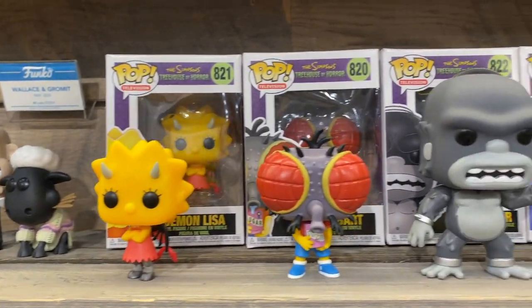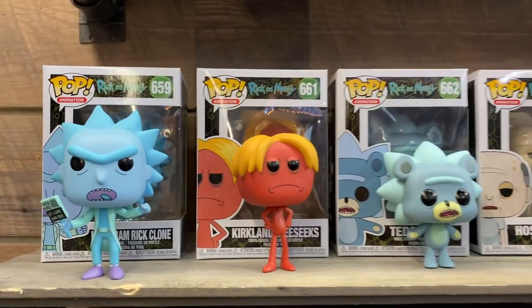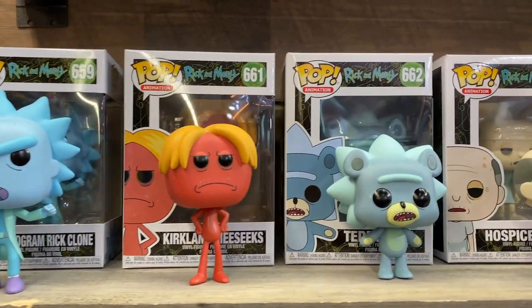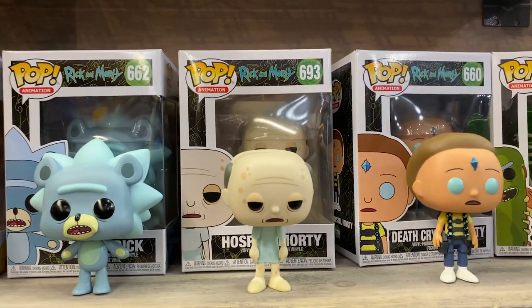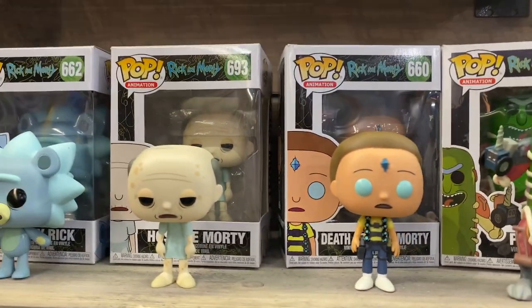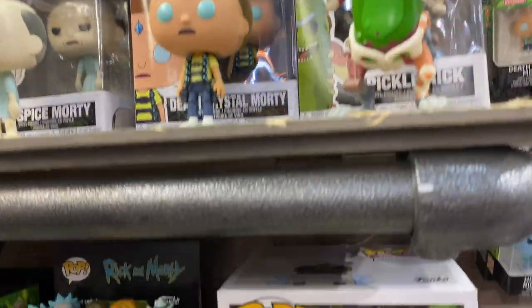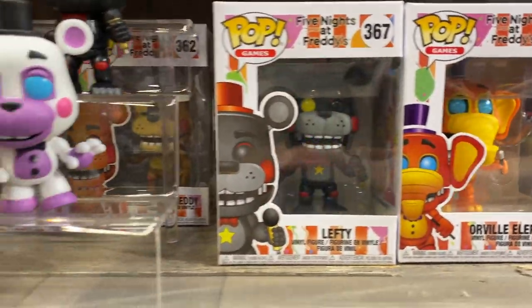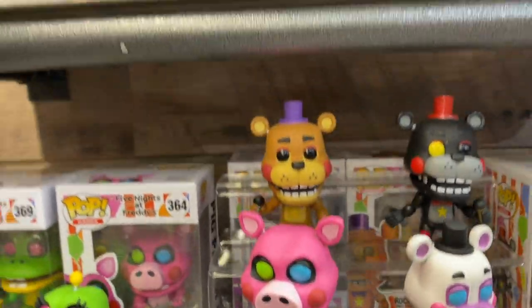Right there we got Rick and Morty, which we have the master toy license for. Justin Roiland and the team at Rick and Morty love Funko and we love them back. They give us early access to stuff, so we're actually making pops before episodes come out. We did that for SDCC — the characters were revealed and then fans found out when the season started. Same with Five Nights at Freddy's — we have a master toy license on that as well, and some new things are coming in the game area for them later this year.